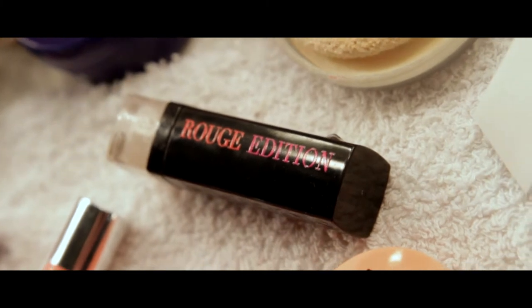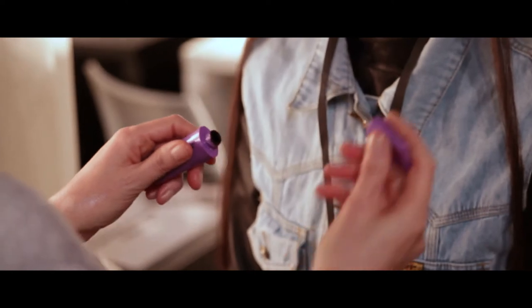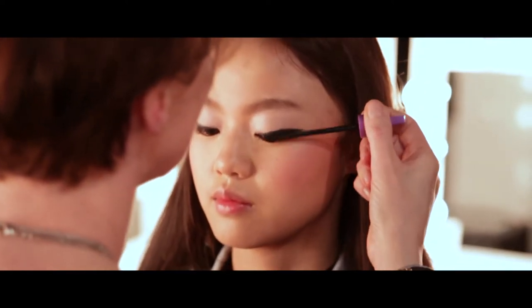The lips were kept natural and I used the Rouge Edition in 01 just to give a really beautiful healthy sheen. I also used one layer of their Fantastic Volume mascara just to give a final polish to the eyes.